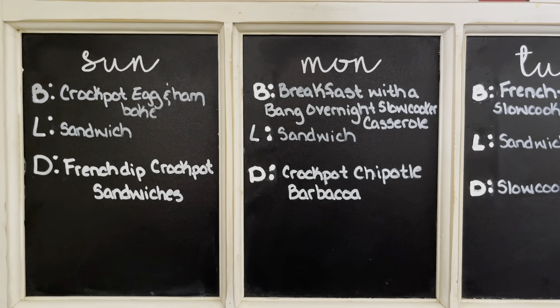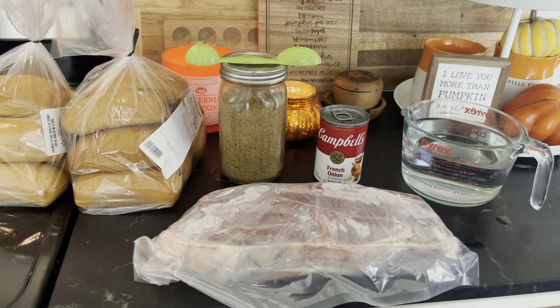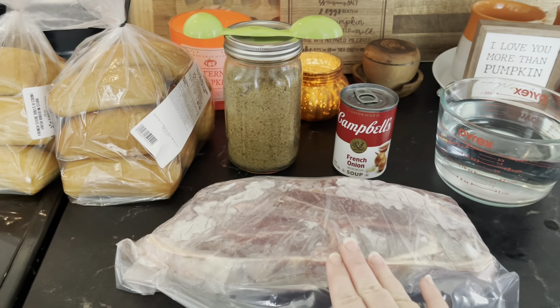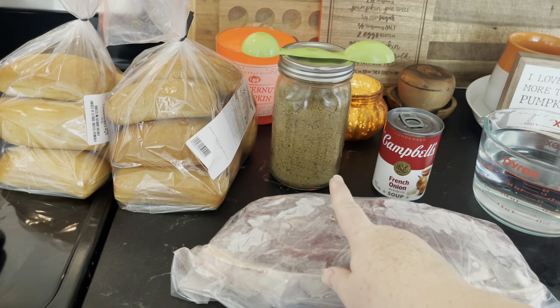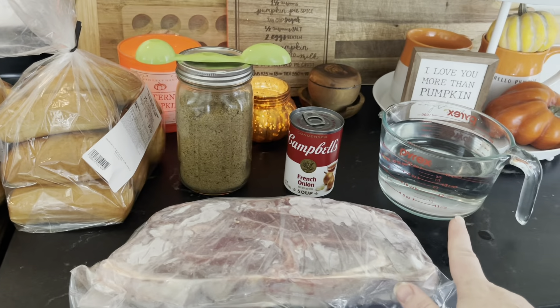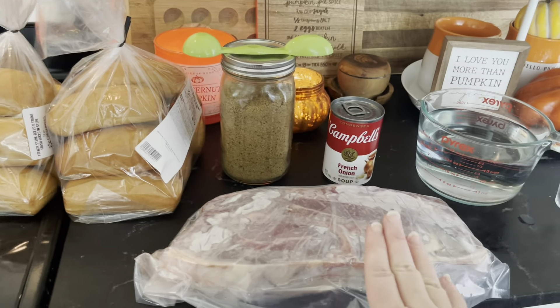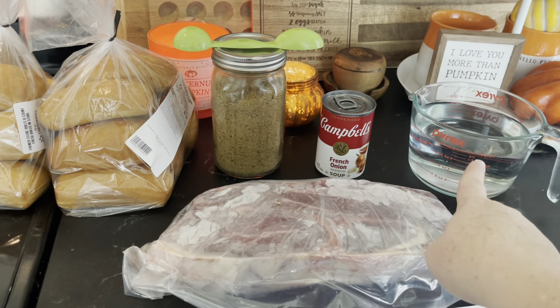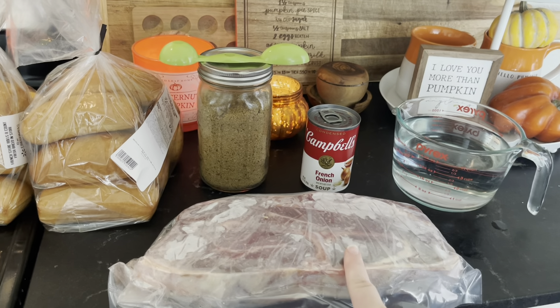This is going to be one of the tastiest, most simple dinners — throw it on in the morning, do all your things during the day, and come back to a really delicious dinner that didn't take a lot of effort. You're going to want chuck roast, french onion soup, some beef broth — about four tablespoons — and four cups of water, then some rolls to serve it on.